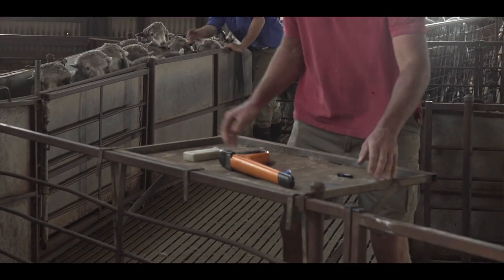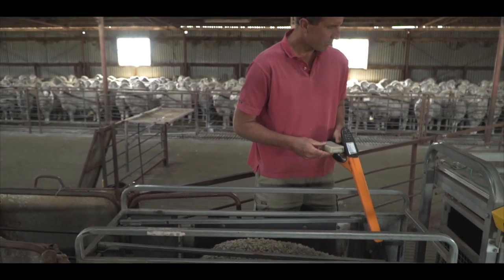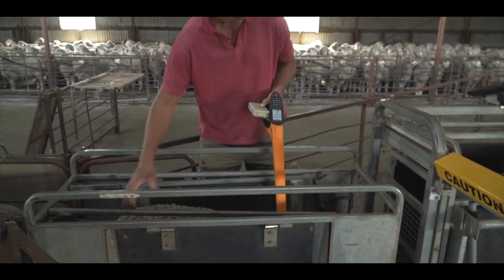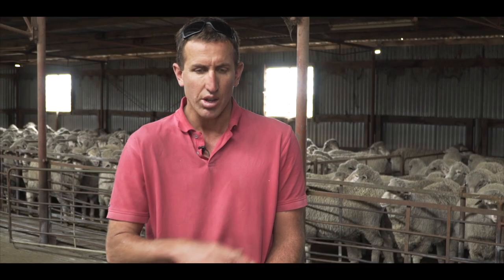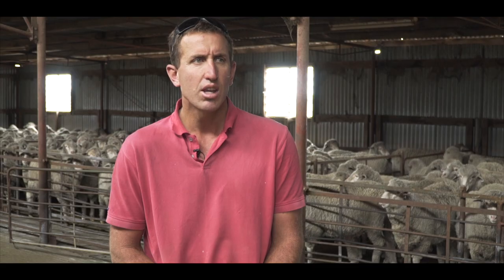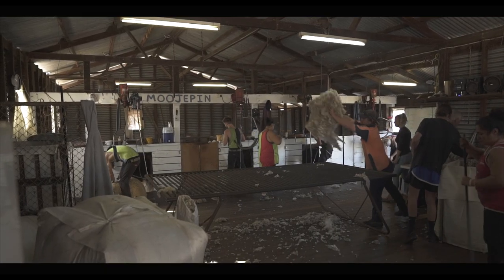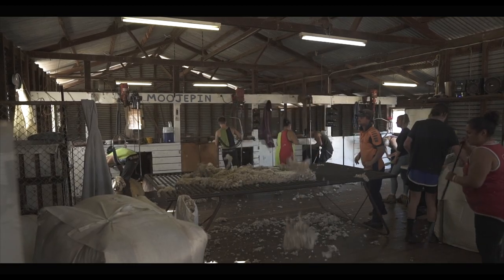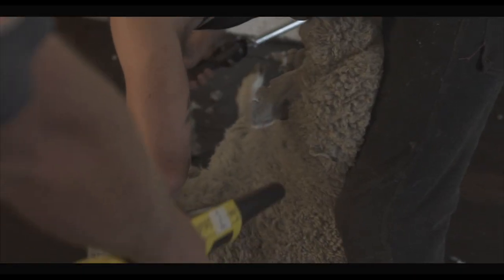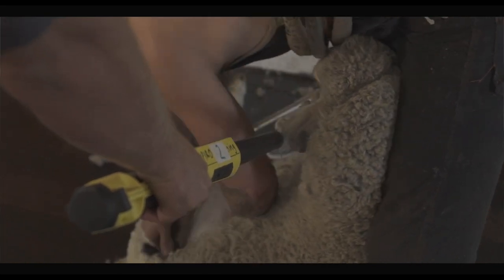I put all of that data together and I'm using that as well as visually selecting our best sheep and getting rid of the non-performers — either into a lower base flock or sell them altogether. Our breeding objective requires us to collect as much data on so many different traits to keep going in the direction we want to go.